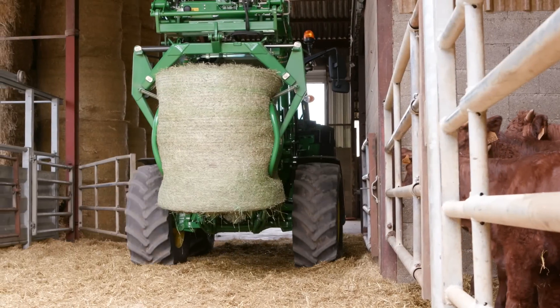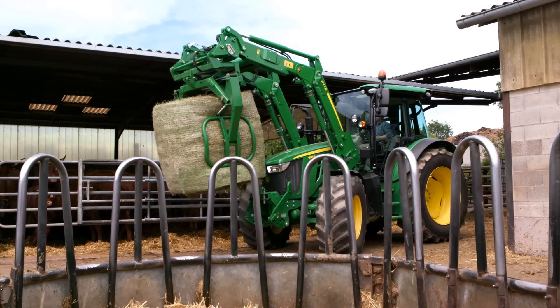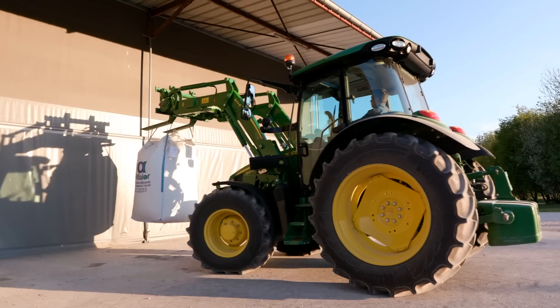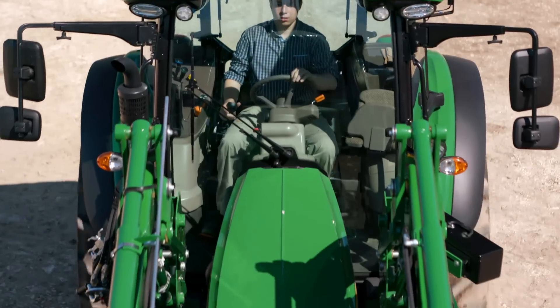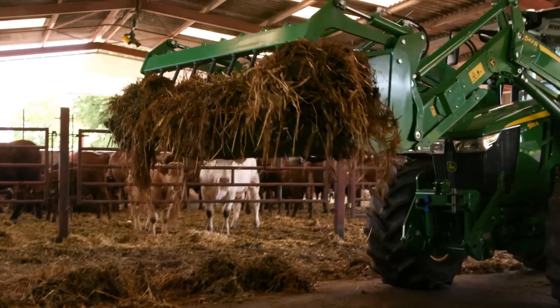With the launch of the new 5R series, livestock and mixed customers will have the best compact premium front loader available: the new 543R. This perfect John Deere tractor and loader combination offers the best-in-class manoeuvrability and visibility, easy to use and with the highest capabilities for different tasks.